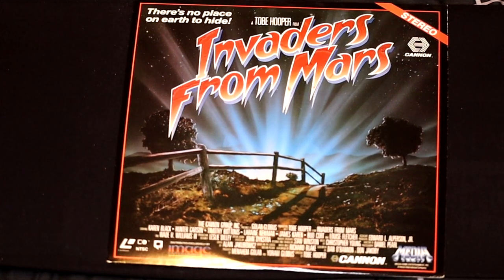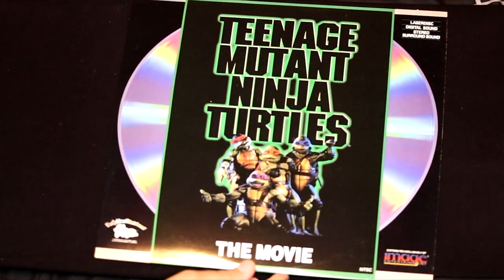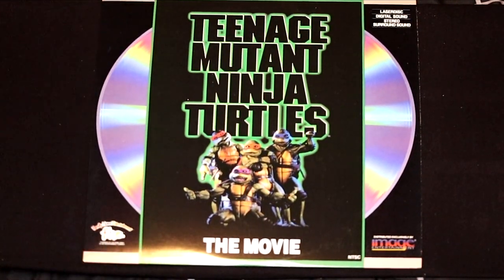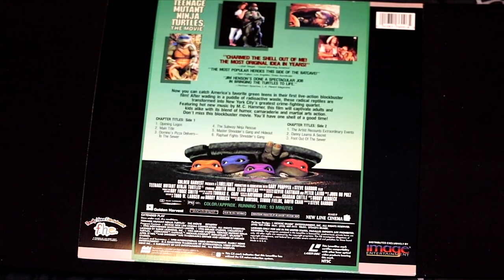Next up, we got a remake of the 50s film Invaders from Mars — look at this fantastic artwork on the back, it almost looks like a comic strip. Teenage Mutant Ninja Turtles, the movie — the first movie. You can hear it in digital stereo surround sound on this LaserDisc. This is actually a really crisp, excellent condition copy. Joel Siegel said 'The most original idea in years.' I feel like I could have created this idea if I had a couple edibles.